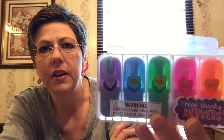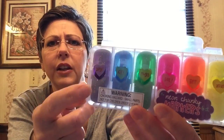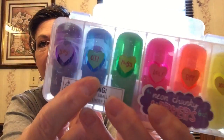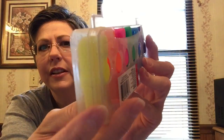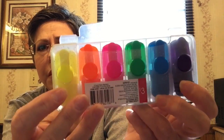I got this little pack of highlighters that I thought was really cute — they can use these at school. It says neon chunky markers. It's got little hearts on the front of them and on the back they have little clips so you can clip them onto your notebook. I got them each one of those.